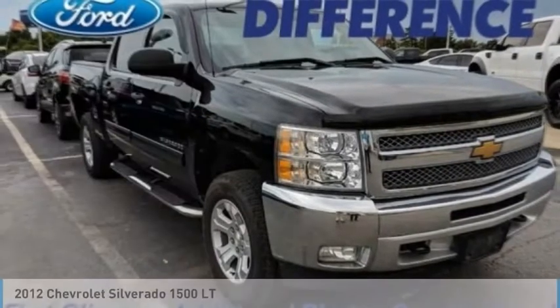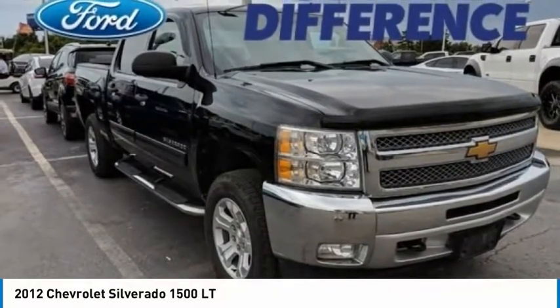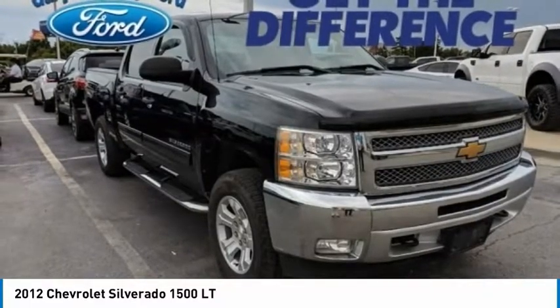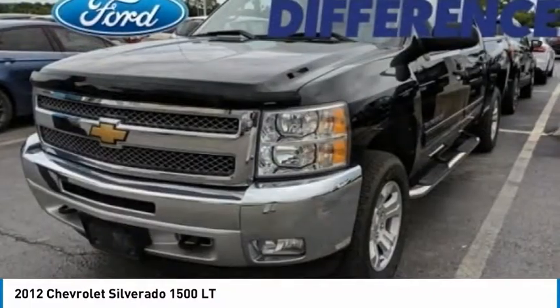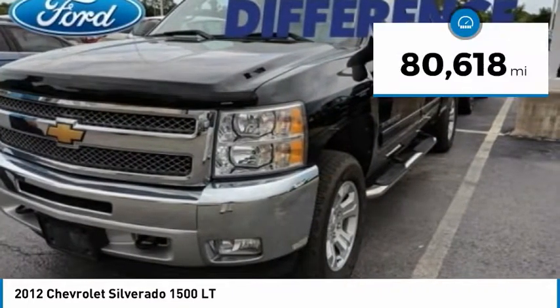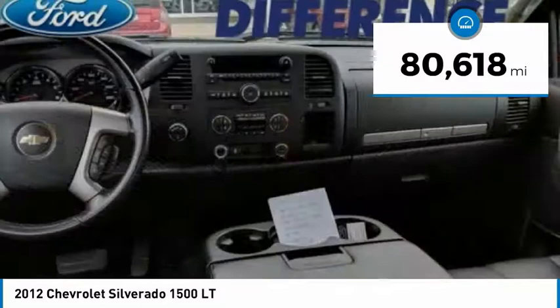Check out this 2012 Silverado 1500. The Chevy Silverado 1500 has the lowest cost of ownership of any full-size pickup and is priced below $25,000. This vehicle has less than 85,000 miles.